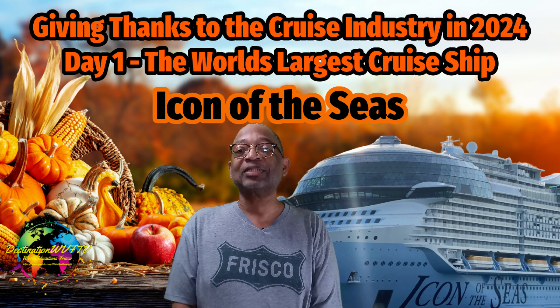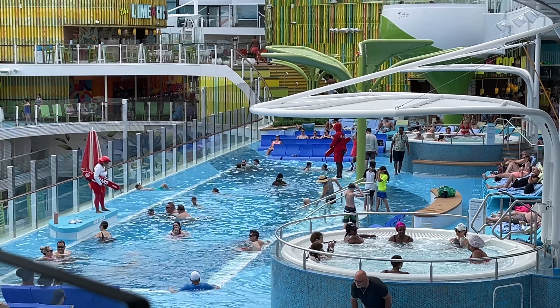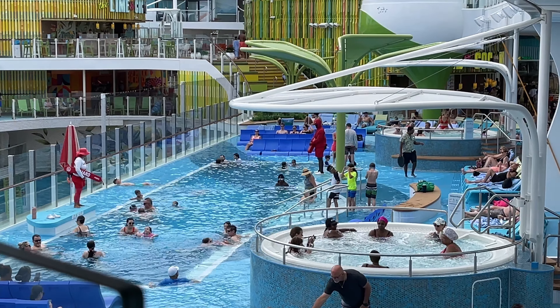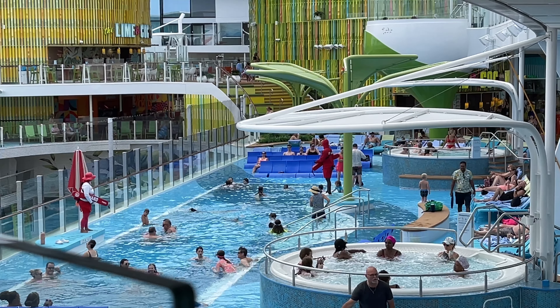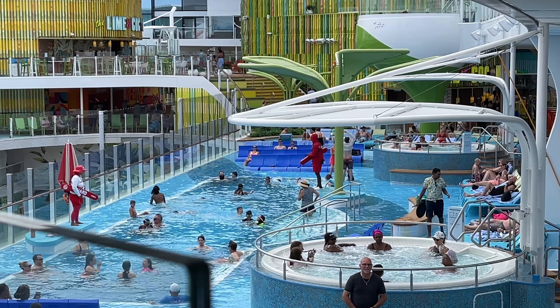Let's head out to Royal Bay. Royal Bay is the largest pool at sea — something you might expect on the largest cruise ship in the world. Filled with over 40,000 gallons of water, the pool has been designed with in-water loungers to accommodate plenty of chill seekers, plus two elevated whirlpools that yield prime views of all the action below.